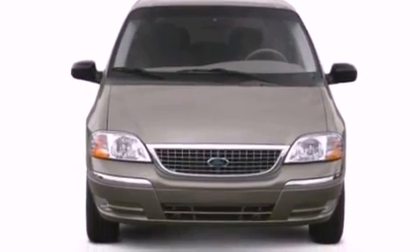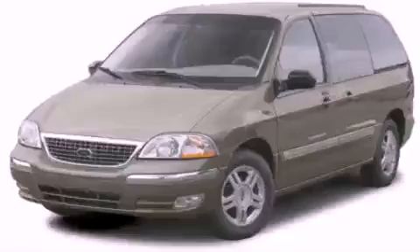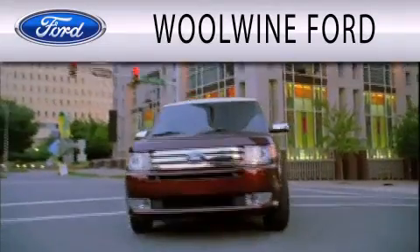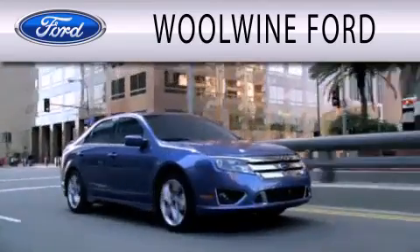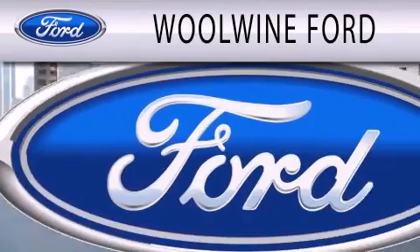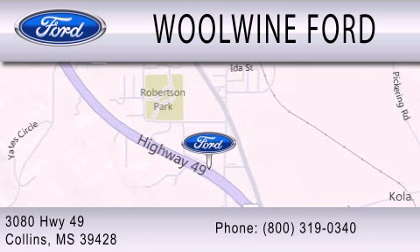We hope you found this video informative. Please contact us today. Wind Forward is dedicated to doing everything possible to ensure that the experience you have selecting your next vehicle is as pleasant as possible. We are located at 3080 Highway 49 in Collins.